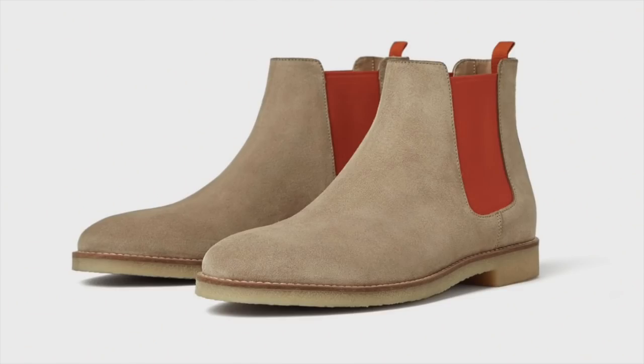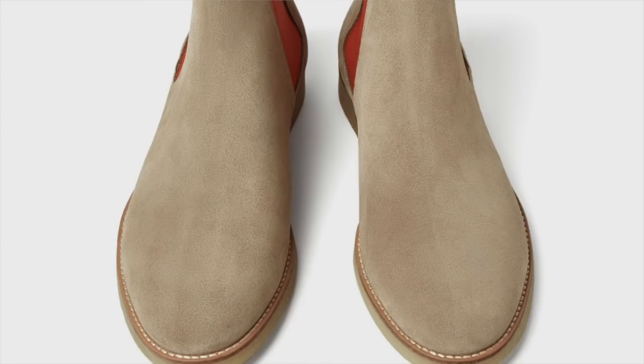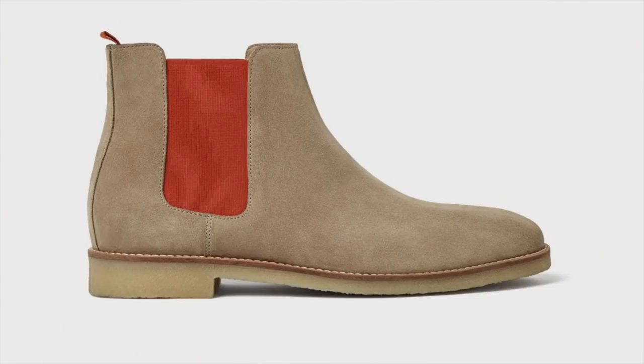So far we've had a chukka boot and a dress boot — we've got to round it out with a Chelsea boot. That's what we have here with this Zara sporty leather ankle boot. It has a split suede finish, double elastic side panels for ease of pulling on and off, a pull tab at the back, rounded toes, and a caramel-colored sole. The tan suede Chelsea boot is a modern classic, and I love that this one stands out a little with its orange-like elastic on the side. Coming in at $90, it's definitely not breaking the bank.